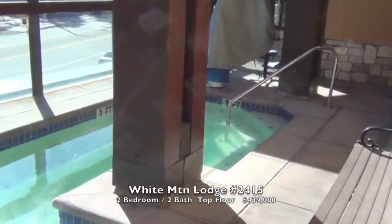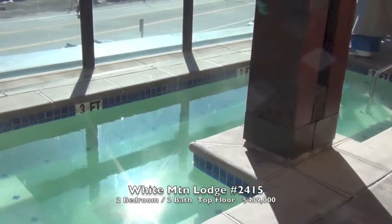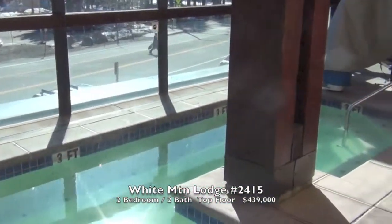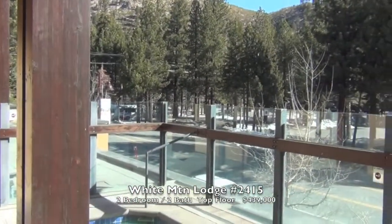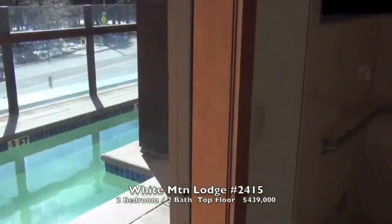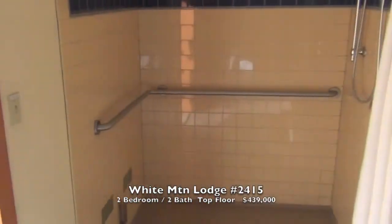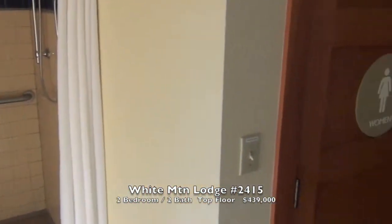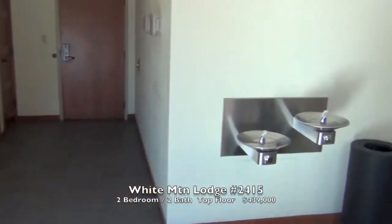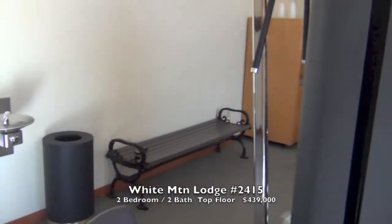This is the private spa at White Mountain Lodge, overlooking Minaret Road. And a little fitness room and restrooms attached to this private spa area.